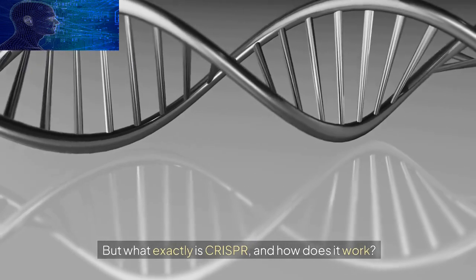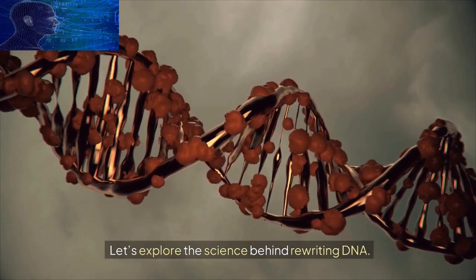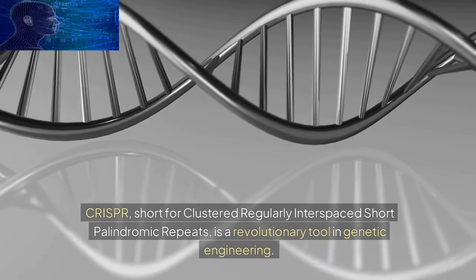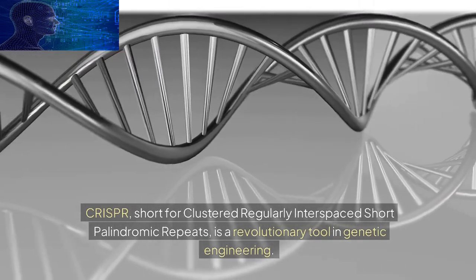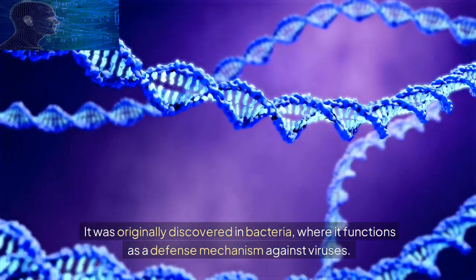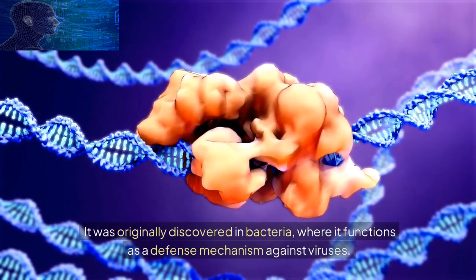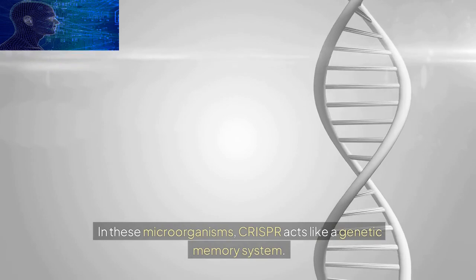Let's explore the science behind rewriting DNA. CRISPR, short for Clustered Regularly Interspaced Short Palindromic Repeats, is a revolutionary tool in genetic engineering. It was originally discovered in bacteria, where it functions as a defense mechanism against viruses. In these microorganisms, CRISPR acts like a genetic memory system.